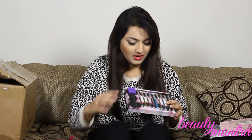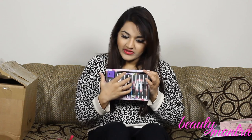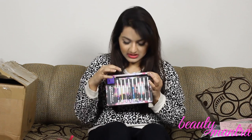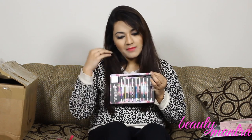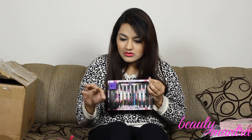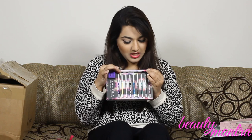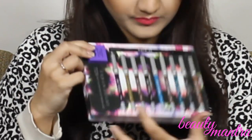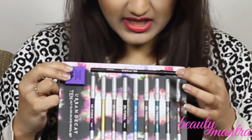Next up are the Urban Decay Glide On Pencils. I think these are the most pigmented eye pencils ever — they glide on creamy and then just settle down without creasing. This color here is called Coversion — it's a black eye pencil. I applied this in the morning and by evening it had not moved, not budged at all. I think this is the most impressively darkest black eye pencil ever. It comes with a sharpener and nine mini-sized eye pencils plus a full-size Coversion.